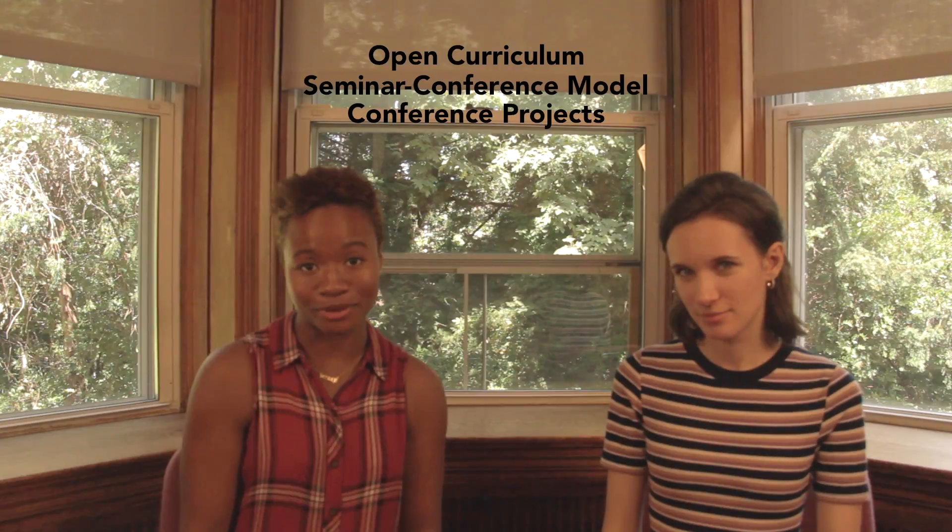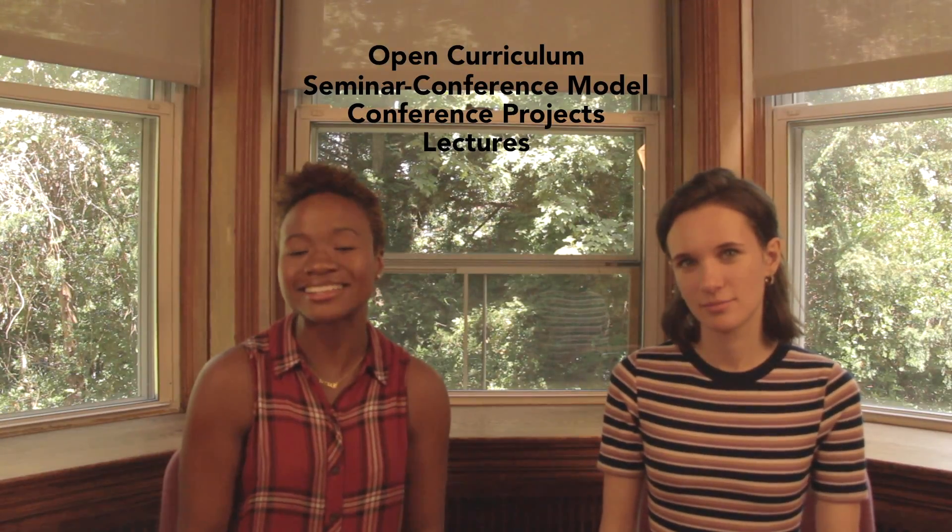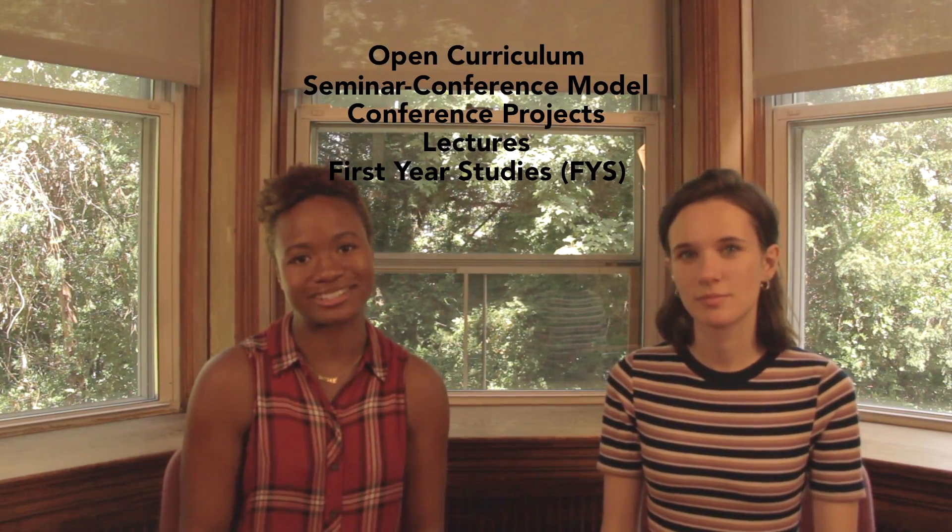Just to recap, we talked about five different things today: open curriculum, seminar-conference model, conference projects, lectures, and lastly FYS or first-year studies. All of those things really do combine to make Sarah Lawrence a very unique place to take classes. You're learning from your professors, but also from your classmates as you all move through the material together at a round table. You really are given so much autonomy over your education here — you're in the driver's seat every step of the way. Let us know if you have any questions in the comments and we'll be sure to answer them.